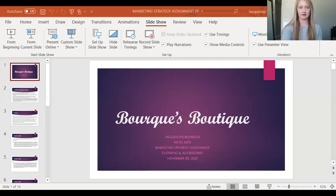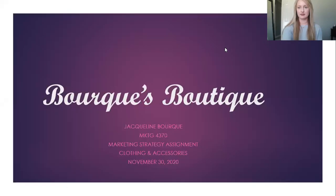Hello, my name is Jacqueline Burke, owner of Burke's Boutique, and today I'm presenting to you my marketing strategy assignment.